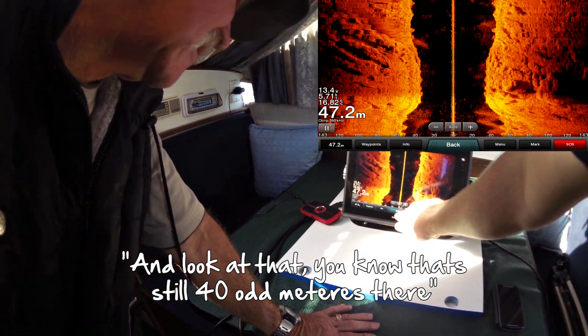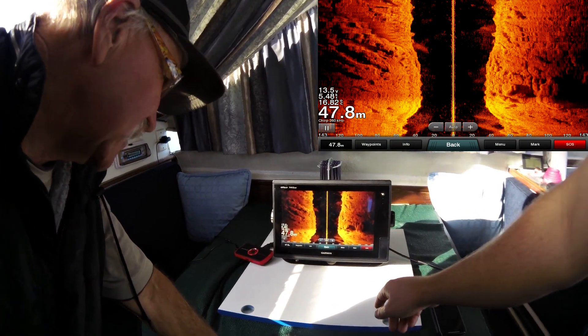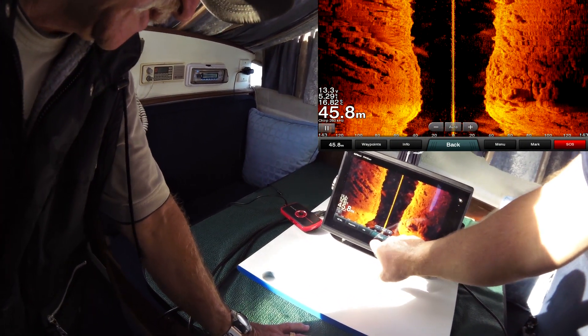That's still 40 odd metres there. I mean that's what old side scan used to do - old side scan was 50 metres and it's pretty clear as day.